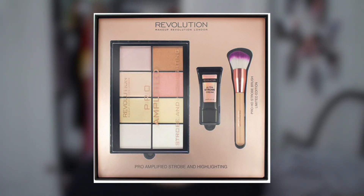There's a Makeup Revolution strobe and highlighting kit that looks amazing — it comes with eight highlighters, a mini strobe cream, and a brush for £15, on sale from £30 right now. Check out the link below for that £15 off deal.